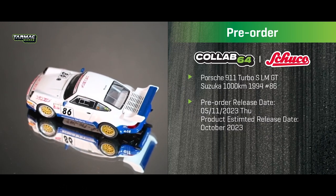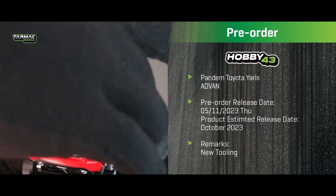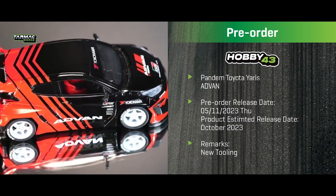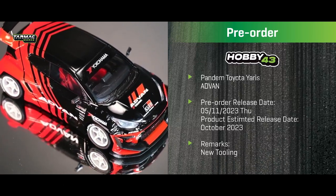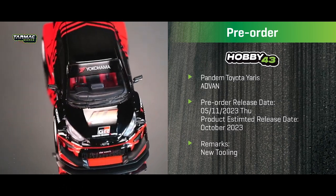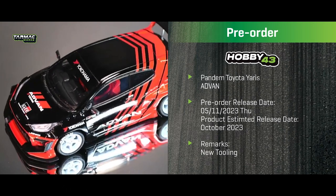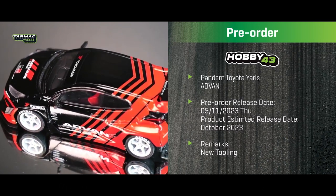Moving to the 1:43 scale, we have a new tooling this month: the Pandem GR Yaris in the iconic Advan Yokohama livery. This is a 1:43 scale pre-order starting today with a two-week pre-order window, so please contact our resellers to pre-order yours.